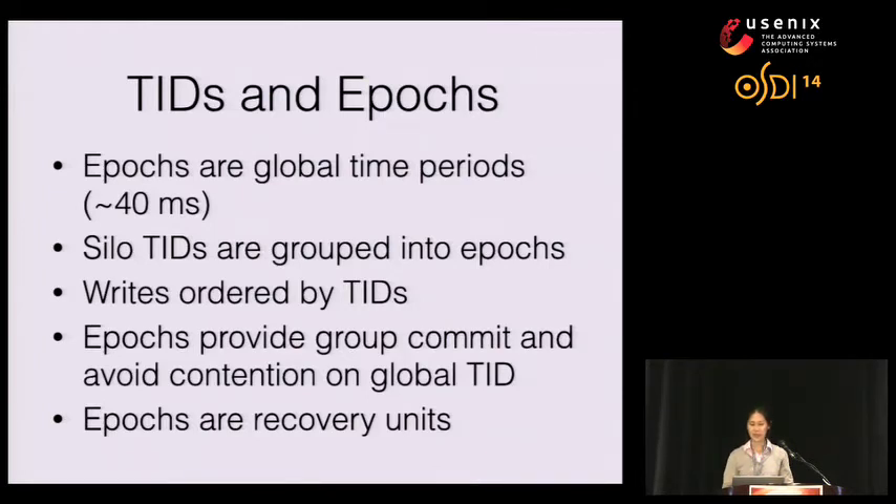Epochs provide group commit for Silo transactions. The construction of TIDs using epoch numbers also helps us avoid conflicts on a global TID counter. Finally, epochs provide a unit for recovery — we recover entire epochs at a time. For each epoch, it must be recovered entirely or not at all.